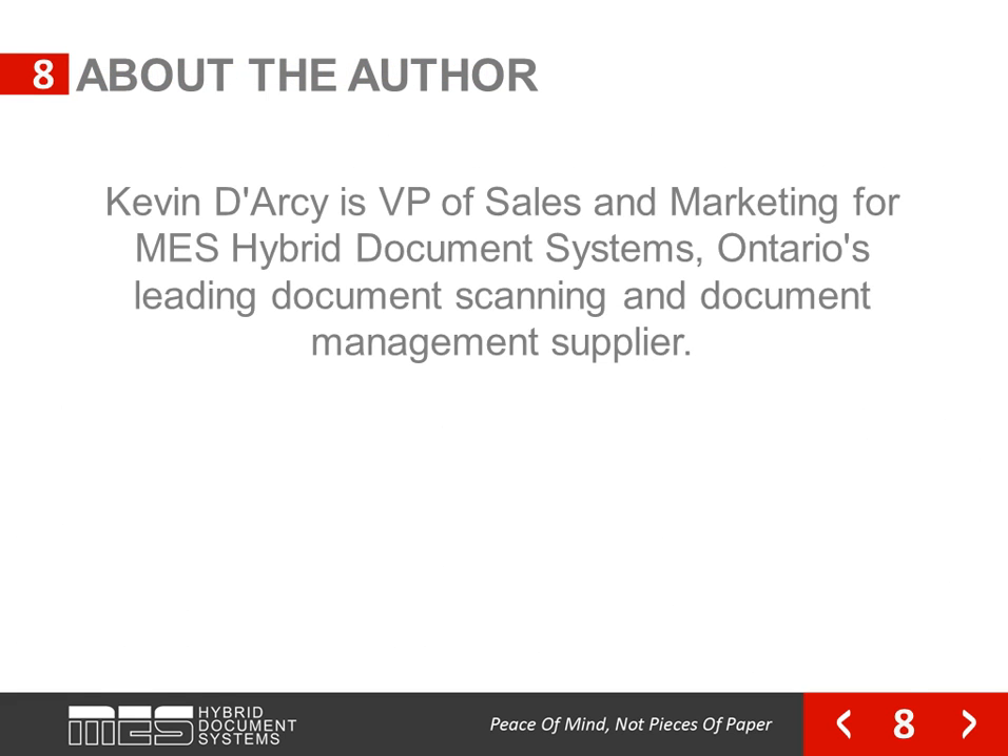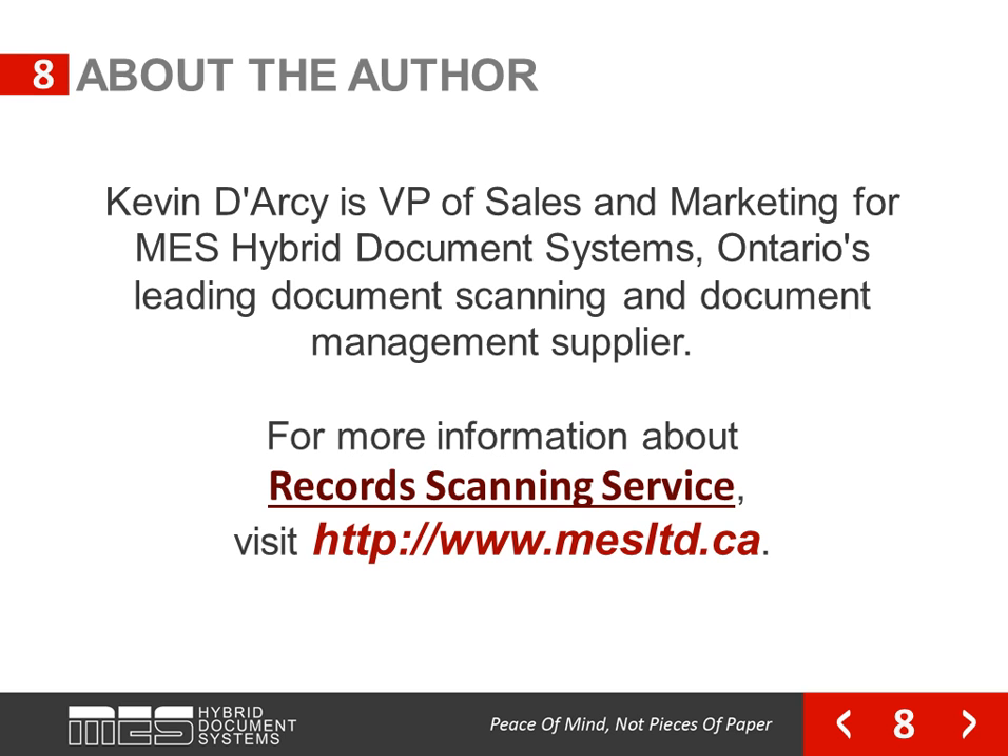Kevin Darcy is the VP of Sales and Marketing for MES Hybrid Document Systems, Ontario's leading document scanning and document management supplier. For more information about record scanning services, visit us at mesltd.ca.